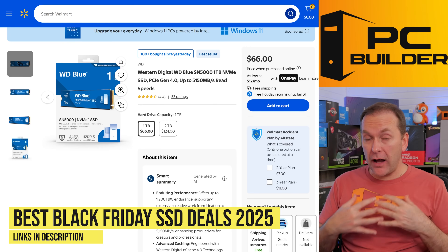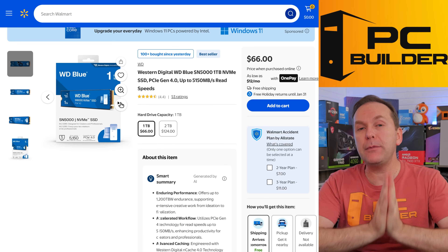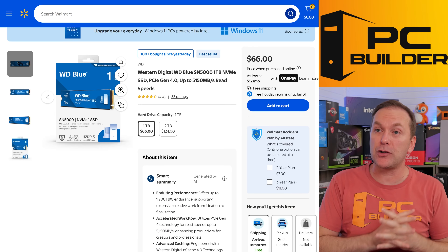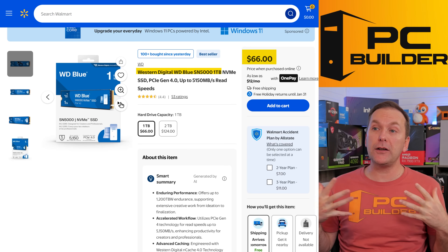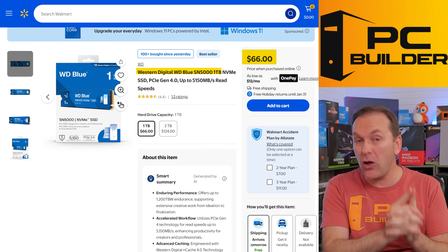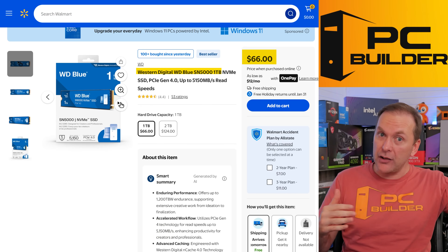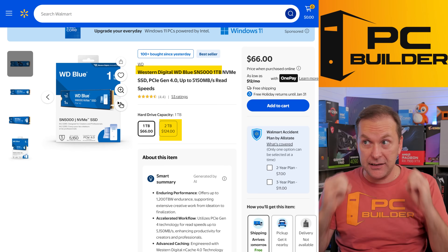Let's jump into the best SSD deals for Black Friday, Cyber Monday, and the holiday shopping season. Everything is linked in the video description — we'll keep updating that list just like we do on all our other Black Friday videos. If you see something here that's not linked, it means it went out of stock. If something is down there not mentioned here, it means we found a better deal. Starting with a really good deal: the Western Digital Blue SN5000, one terabyte for $66 — the cheapest one terabyte I can find right now by quite a bit. Two terabytes is only $124, which is insane right now.